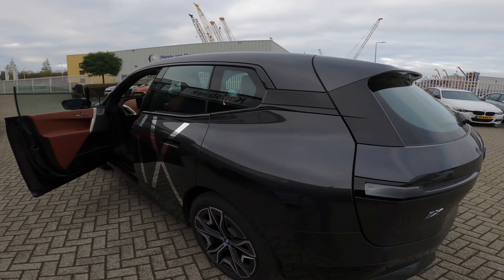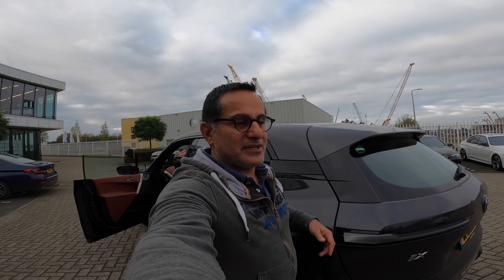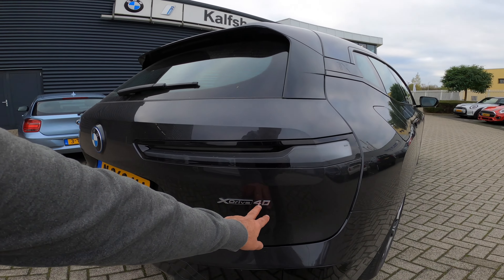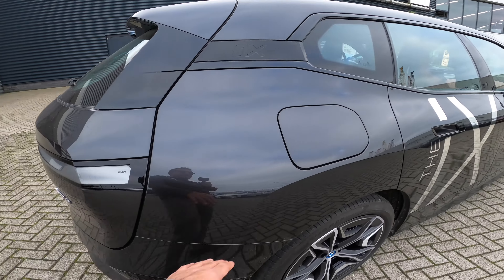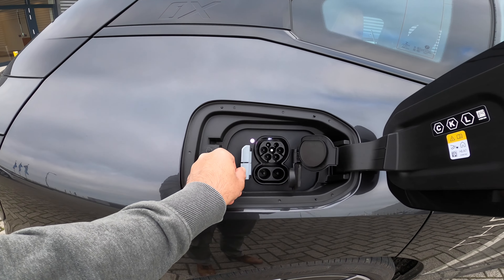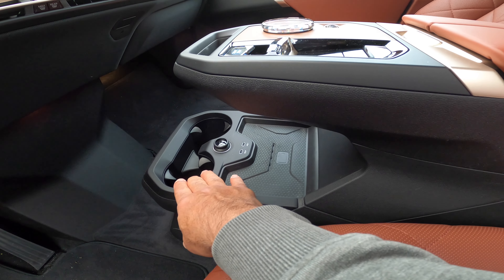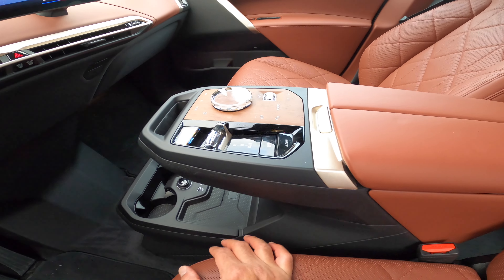It's a very high and big car. This is the xDrive 40, and they say the 50 will be on the market next year. The charging port is a combo AC and DC for fast charging.